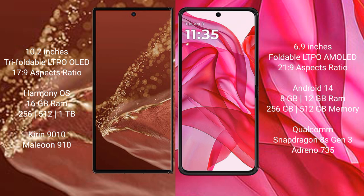Huawei Mate XT Ultimate runs on the HarmonyOS operating system. Motorola Razr 50 Ultra runs on the Android 14 operating system.